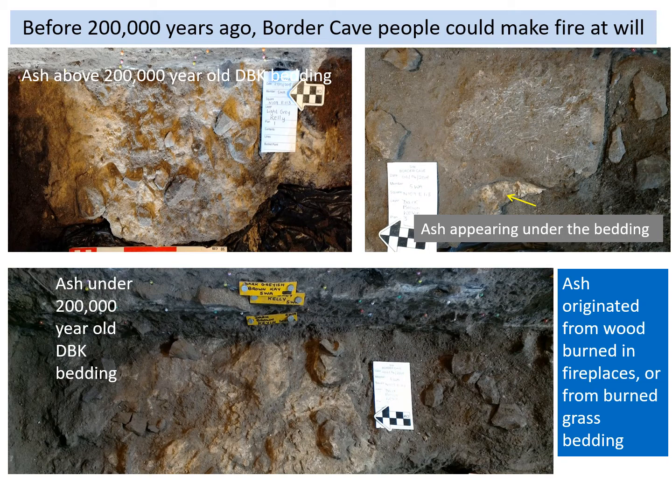Such medicinal use of ash would have depended on people's ability to create fire regularly and at will. One of the early slides showed a thick stack of ash in member 4WA, where fires were clearly lit on a regular basis. Fire was also repeatedly used before 200,000 years ago. Ash occurs both above and below the oldest bedding layer. Every so often, ash was created by burning old, frosty bedding to clean the site for reoccupation — a practice that would have rid the site of pests as well as sanitizing it. On other occasions, wood ash from fireplaces was recycled and used under fresh bedding.